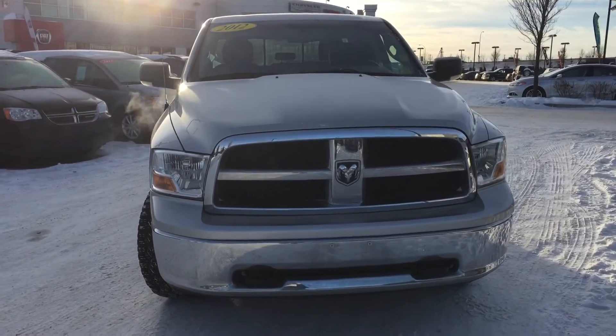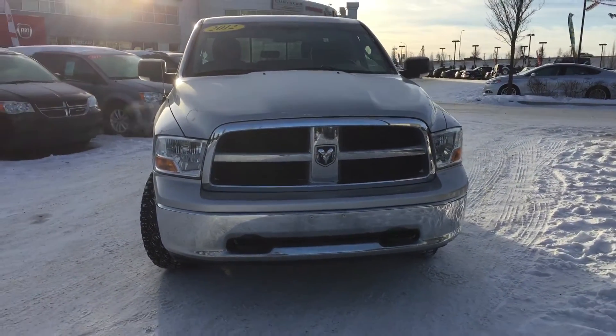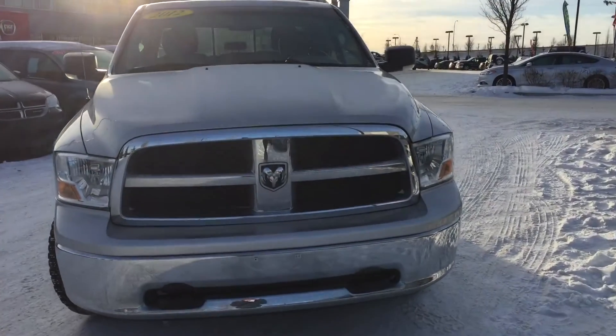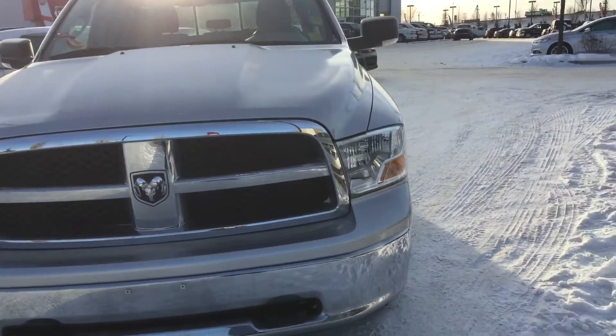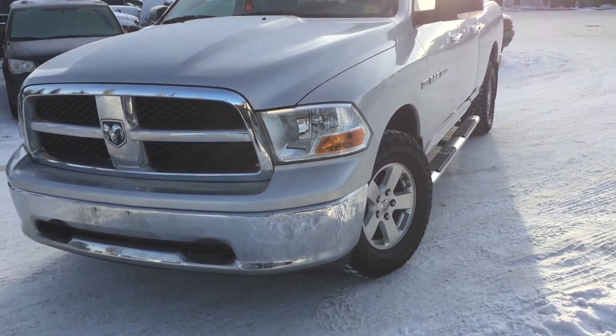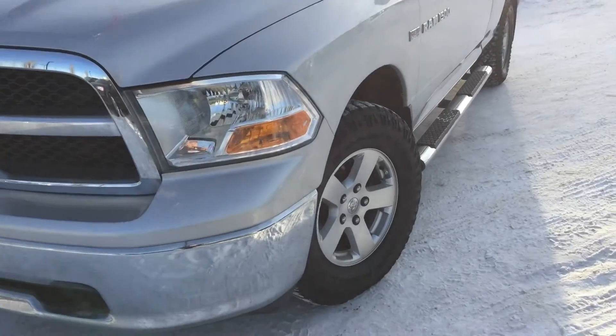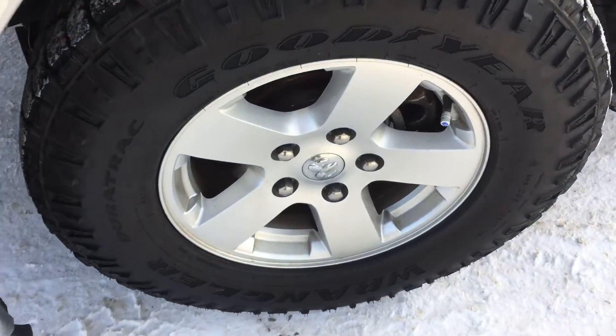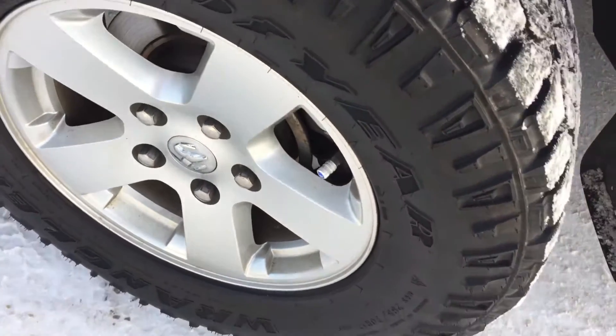Under that hood you're going to find the legendary 5.7L V8 Hemi and that's paired with a 6-speed automatic transmission. I've got those automatic halogen headlamps and daytime running lights. This 1500 is riding on 17-inch aluminum wheels and those are wrapped in a Goodyear winter tire.